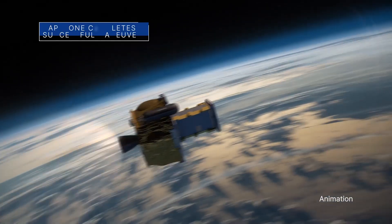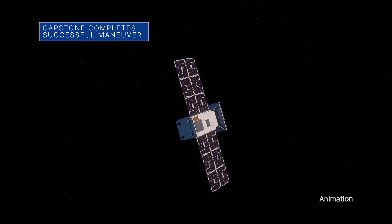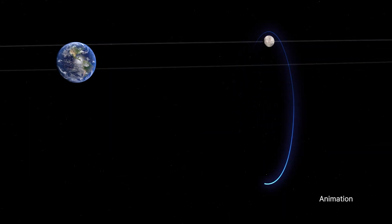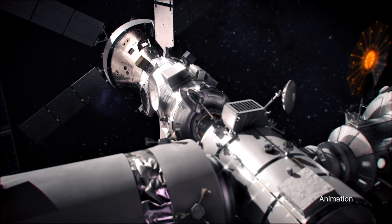After a successful trajectory correction maneuver, the Capstone spacecraft is still expected to arrive in lunar orbit on Nov. 13. Capstone will test the same unique elliptical lunar orbit that the Gateway Lunar Outpost will use as part of our Artemis program.